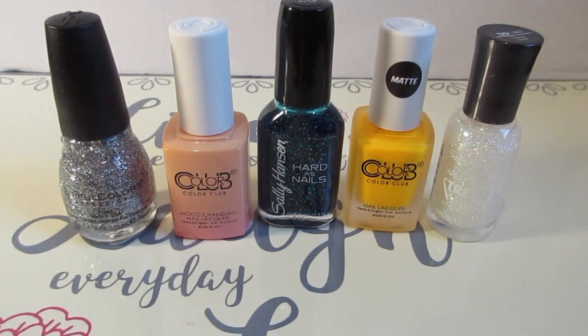Hello everyone, welcome back to my channel. In this video I'm doing a small haul from Walmart — a couple of items I picked up while I was out shopping. I always check the beauty supply area to make sure they have new finds, and I did find some Color Club. I also picked up one Sinful Color, and the other two were Sally Hansen Hardest Nails and one Extreme Wear.